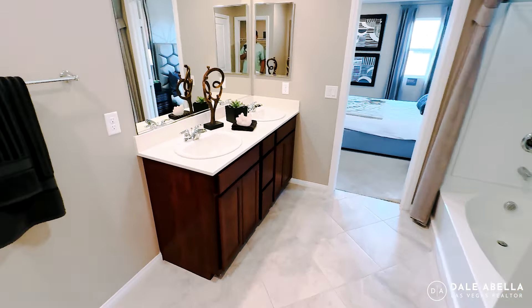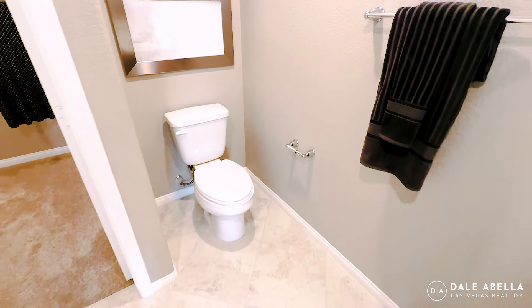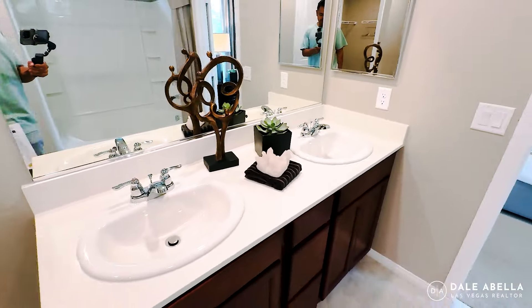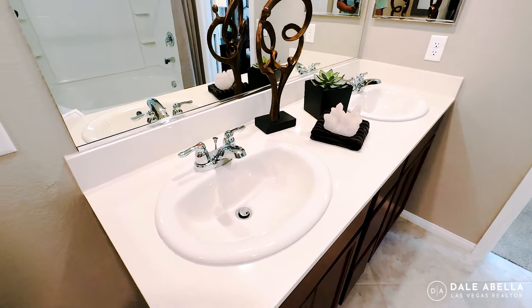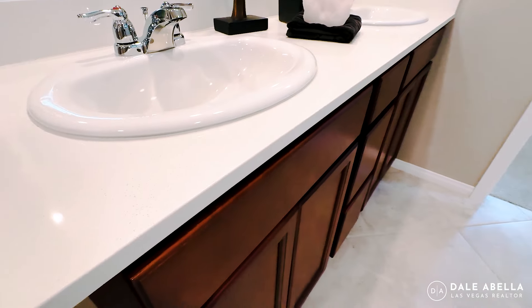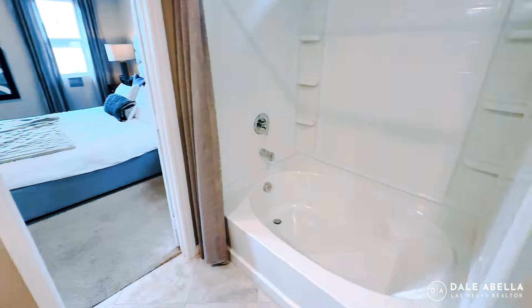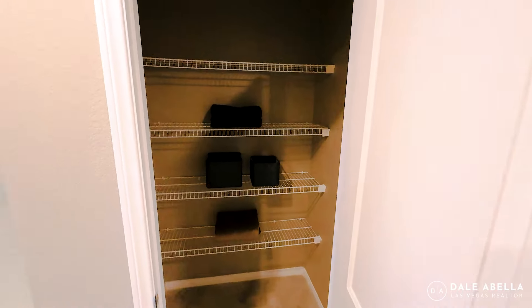Welcome to the primary bath. You have your toilet right there, dual drop-in sinks — those are standard. The quartz countertop is also standard in the bathrooms, which is a great option. You also have a shower/tub combo in fiberglass, as well as a linen closet.